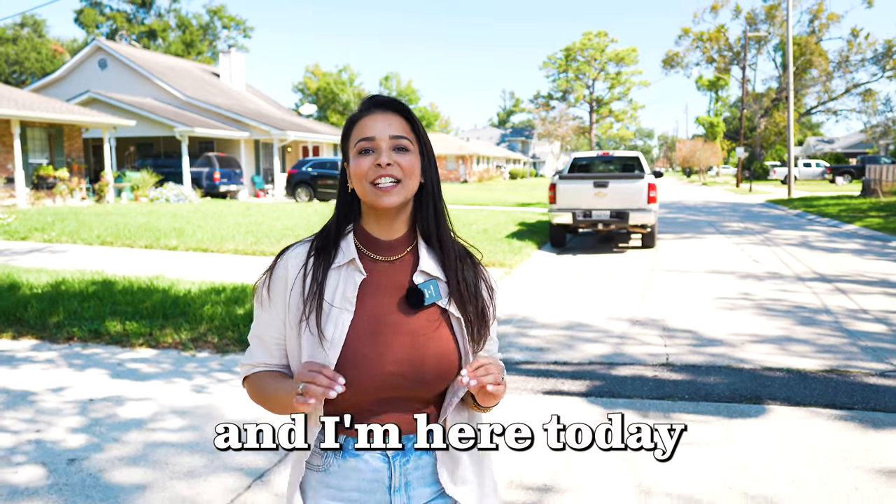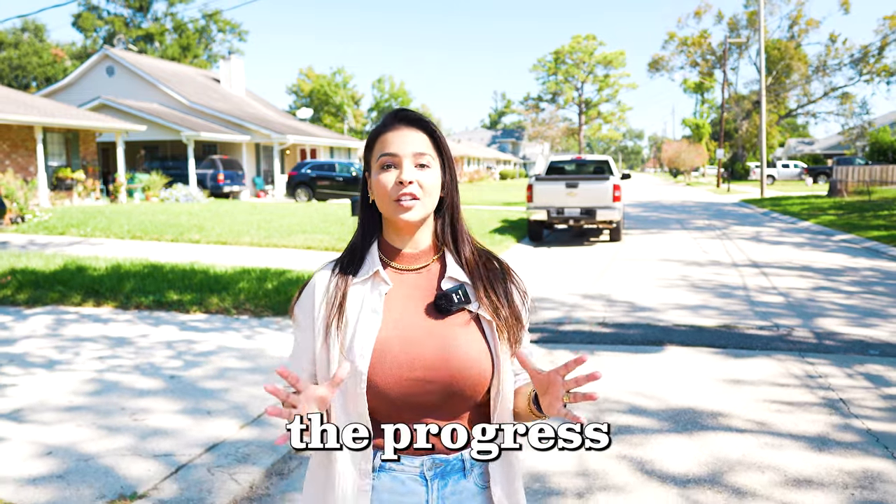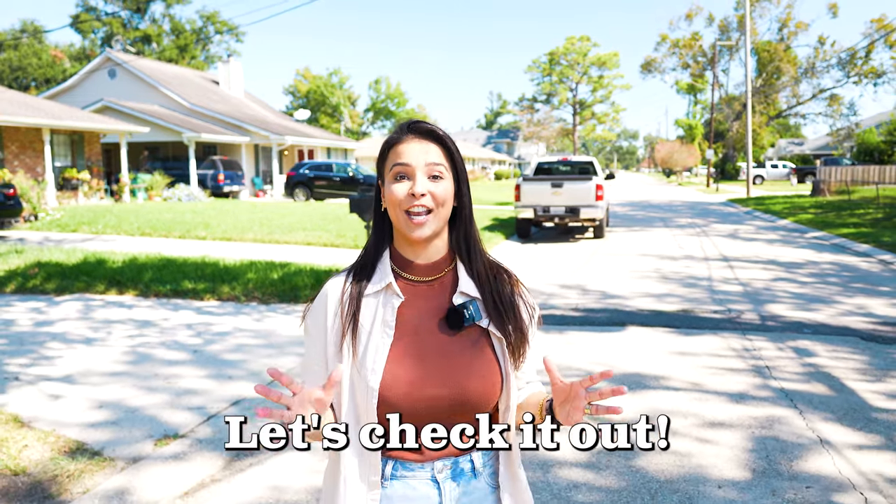Hi there, this is Tali and I'm here today in River Ridge. I'm super excited to be able to share with everyone the progress of this upcoming new construction. Let's check it out!